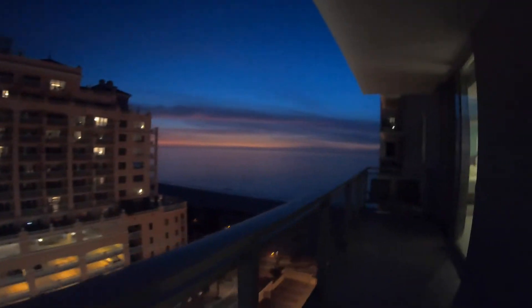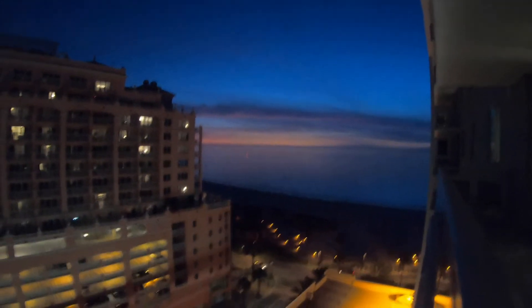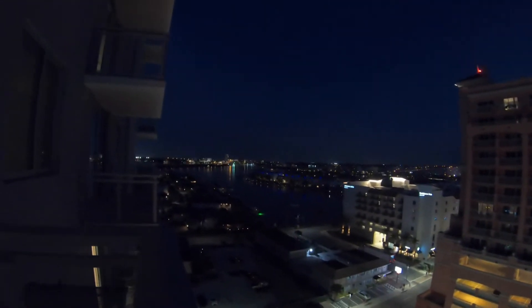Up here on the balcony — look how nice it is. There's a great view out there with the sea. You can see the sea, and here's the parking on the front. No, that's not the parking — it's a different hotel. And there's water on the left.